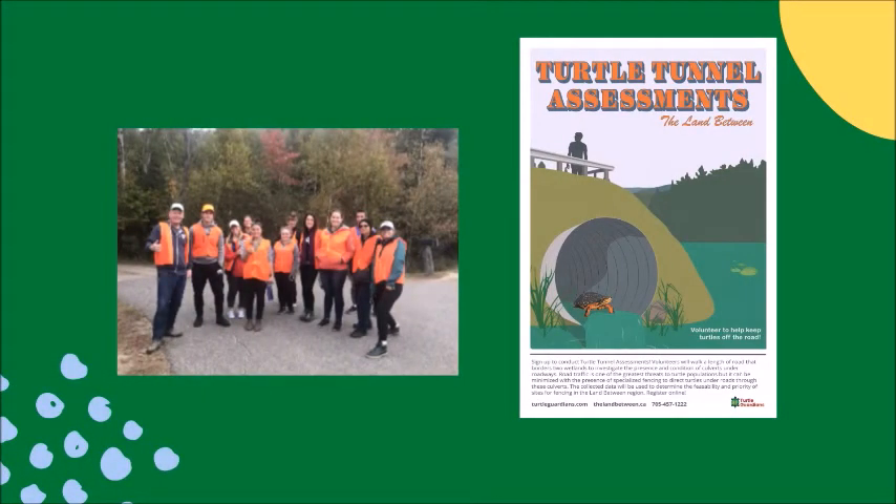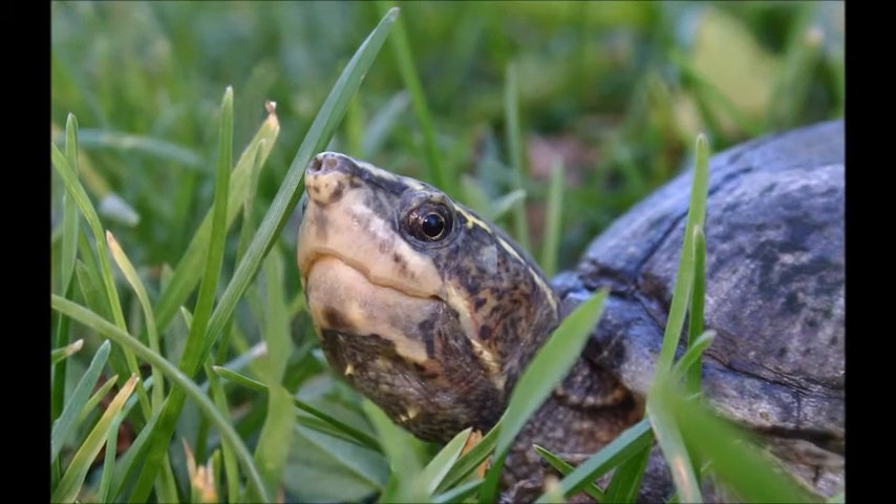Tunnel assessors help to create safe underpasses for turtles to cross the road. You will search for good places for these turtle tunnels to go. Tell your friends — a great way to help turtles is to spread awareness. Learn more at our website TurtleGuardians.com. Have a turtley awesome day!